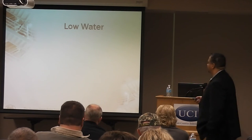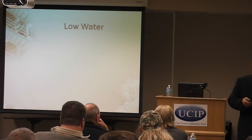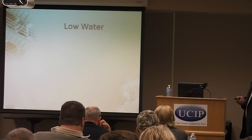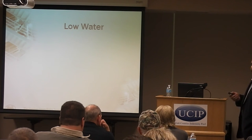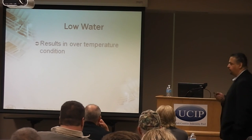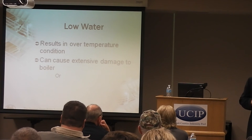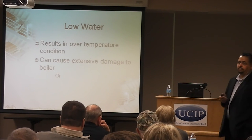Low water conditions: what happens when you get a low water condition? The boiler is going along happily, but it calls for water and doesn't get it — or it doesn't call for water at all. Once the water is allowed to boil dry, you can get a catastrophic failure of the boiler. It's going to give you over-temperature, overheat your boiler, and this can result in either extensive damage — melting of some of the tubes — or a catastrophic failure of the boiler.